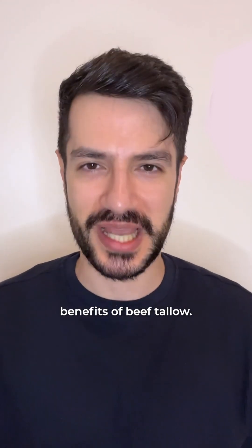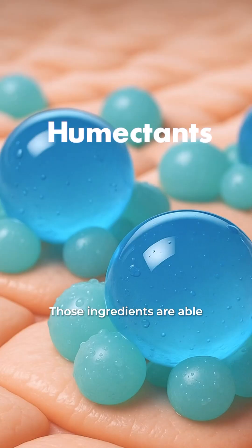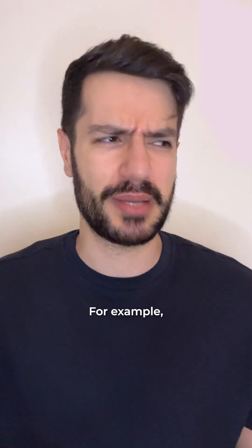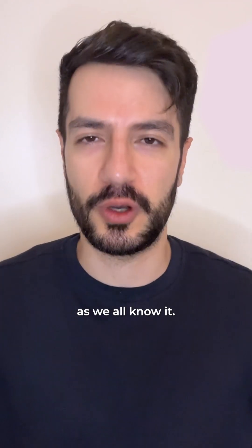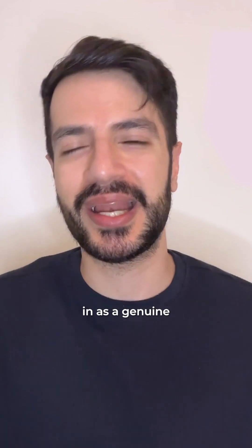Let's start with the supposed benefits of beef tallow. First, we have the claim of super hydrating, which in my opinion is a bit misleading. Healthy skin hydration relies on three main components: humectants, which hold onto water — like hyaluronic acid or glycerin; emollients, which fill the gaps between skin cells and soften the surface — like fatty acids and triglycerides; and occlusives, which lock in moisture — like sebum components or petrolatum. Beef tallow provides mainly emollient action and a bit of occlusion, but has no true humectant properties. It can soften and smooth your skin a little, but won't draw moisture in as genuine humectants do.